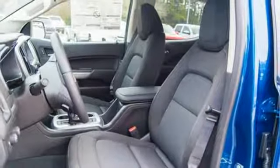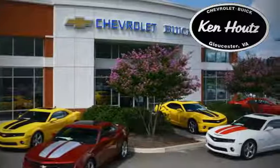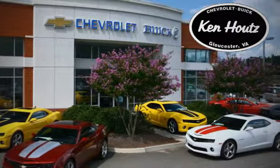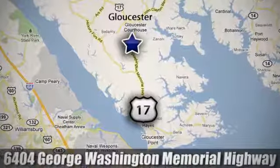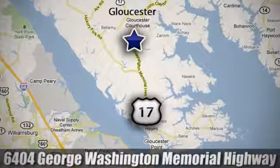the time is now. Experience it today. We hope you enjoyed this virtual walk around at Ken Hout's Chevrolet Buick. We're conveniently located at 6404 George Washington Memorial Highway in Gloucester, Virginia.